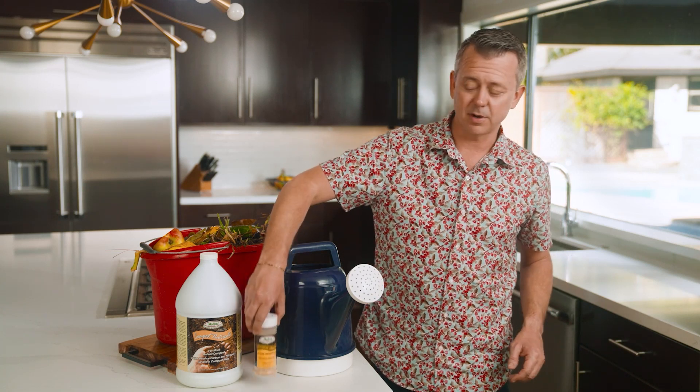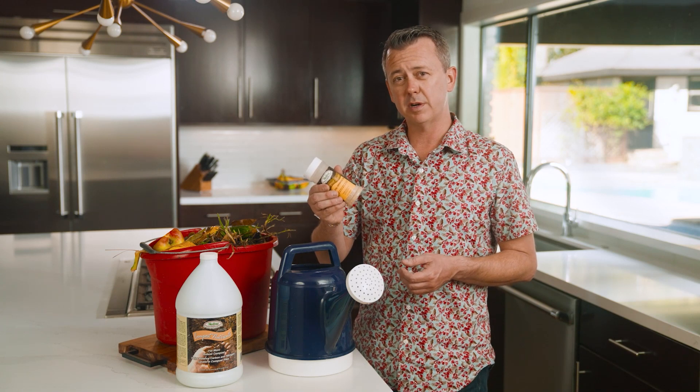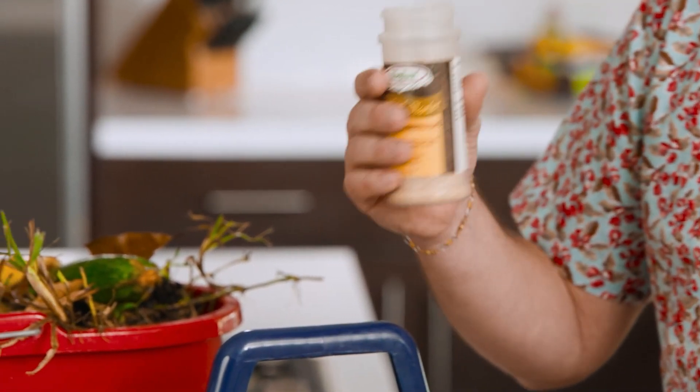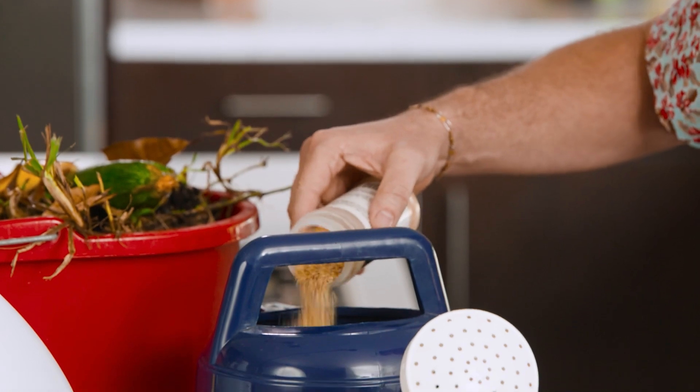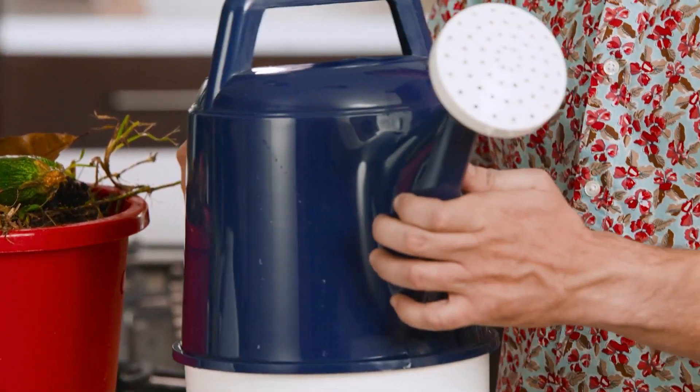The first one is our compost starter. It's a natural biological activator designed to get your pile up to temperature quicker and get complete degradation of your waste. It's pretty easy to use. It's a dry powder. We mix about a half an ounce in a bottle of water, give it a little swish, and pour it over the pile.